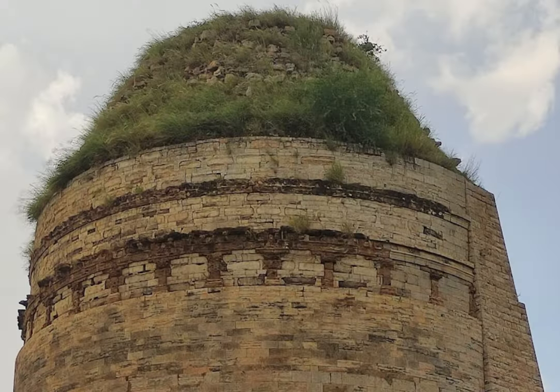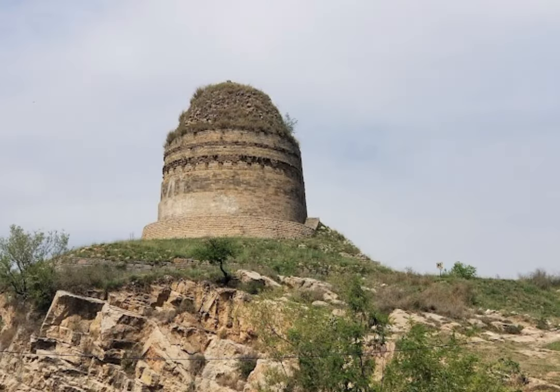Bhallar Stupa is located near the ancient city of Sirka, which was once a major center of Buddhist learning and culture. The Bhallar Stupa is a circular structure that stands on a high platform.